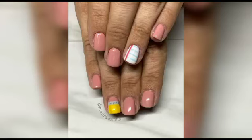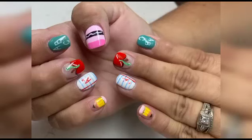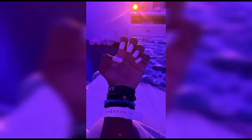As we continue our journey, we will discover the magic of nail accessories and how they can elevate your back-to-school nail game to new heights. Delicate nail gems, metallic foils, and charming nail charms will add that extra touch of enchantment to your manicure, allowing you to express your unique style and personality with each brushstroke.